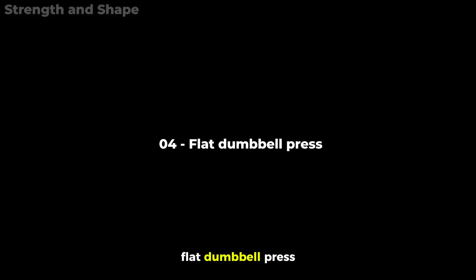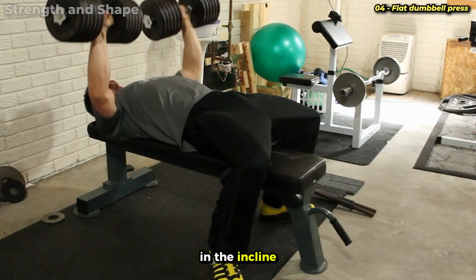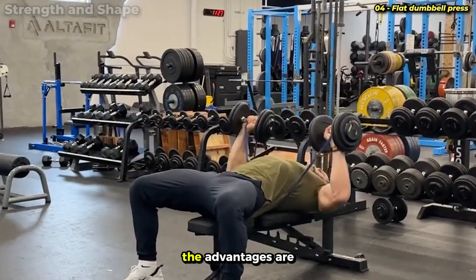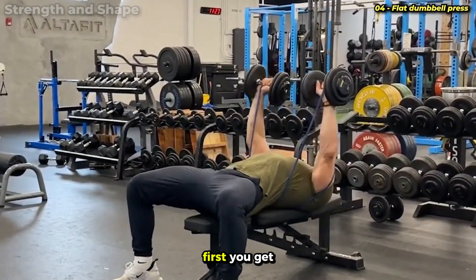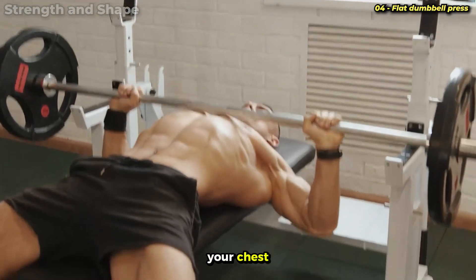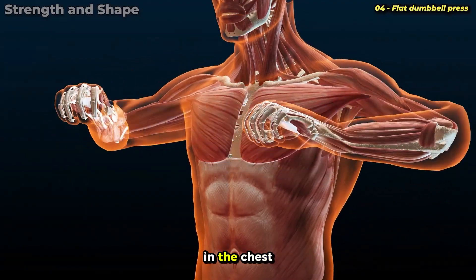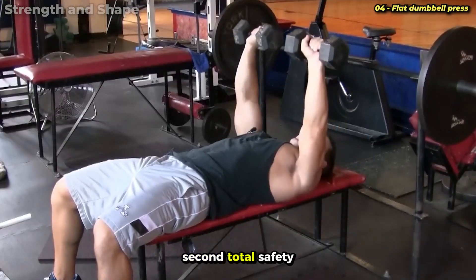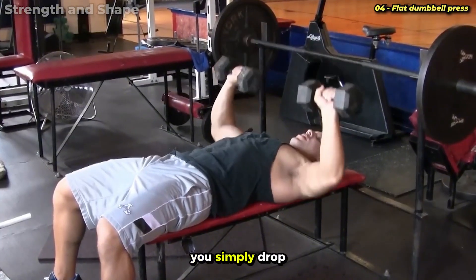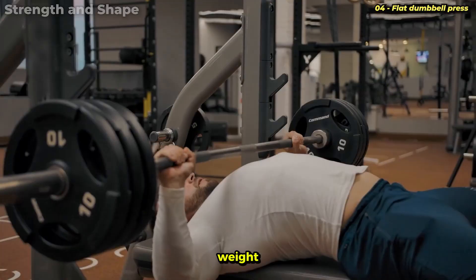Exercise number 4: Flat Dumbbell Press. We chose dumbbells here because we already used the bar in the incline press, so we differentiate the stimulus. The advantages are significant. First, you get a much greater range of motion — with the bar the movement ends when it touches your chest, but with dumbbells you can descend beyond this point, creating additional stretch in the chest fibers. Second, total safety to progress in load — if you fail on a repetition with dumbbells, you simply drop them to the sides. Third, working each side with exactly the same force.